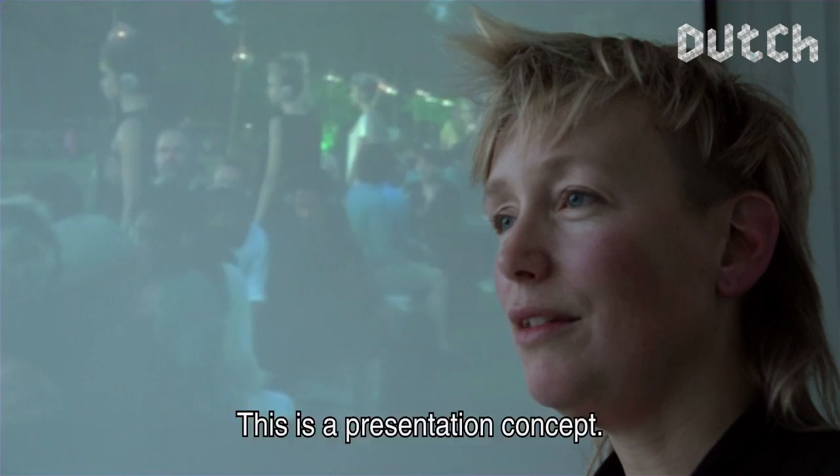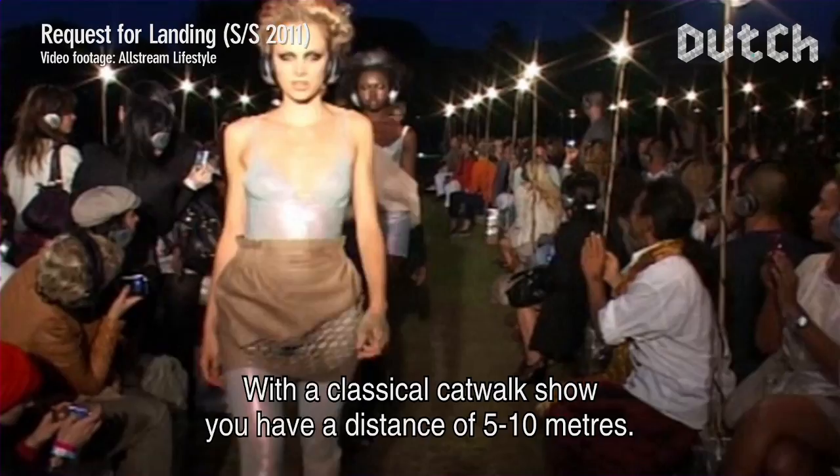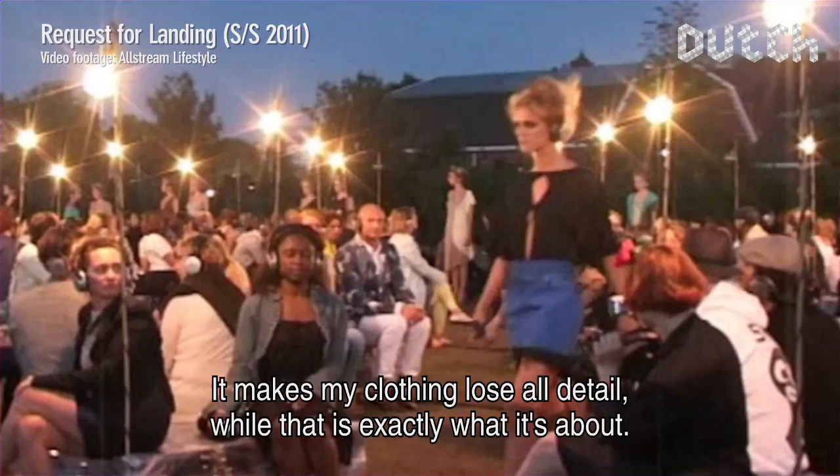This is a presentation concept. I wanted to move away from the hierarchy of the catwalk show and let the public also be part of the show. When you have a classic catwalk show, you have five to ten meters of distance, and then my clothing loses every detail.